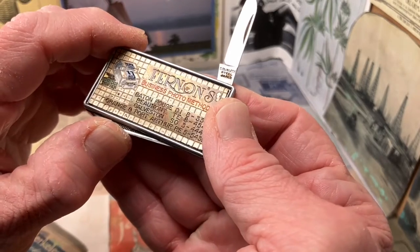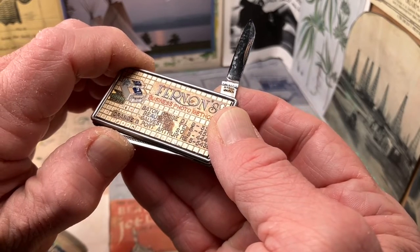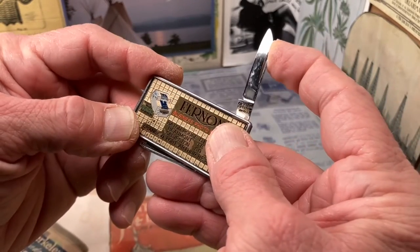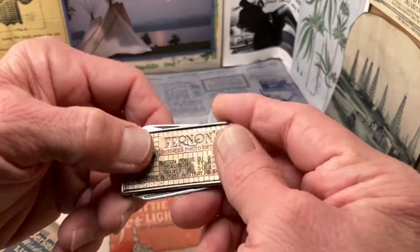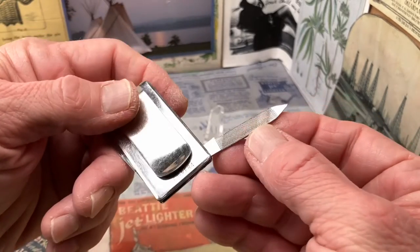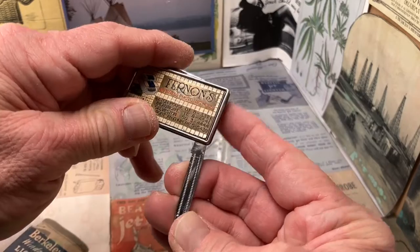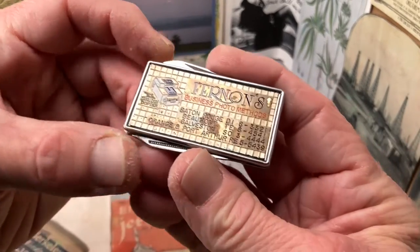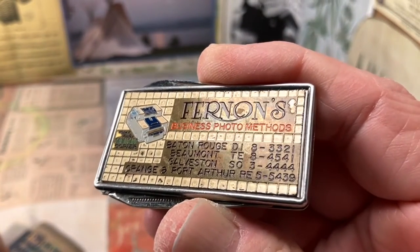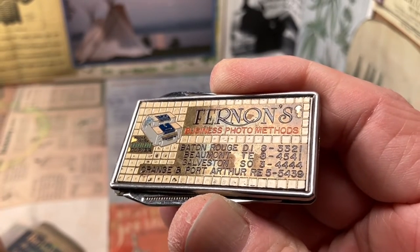It says right there on the base of that blade: stainless steel Japan. Pull the other side out and we have a nail file with two sides on it. And then the advertising which says Fernand's Business Photo Methods.